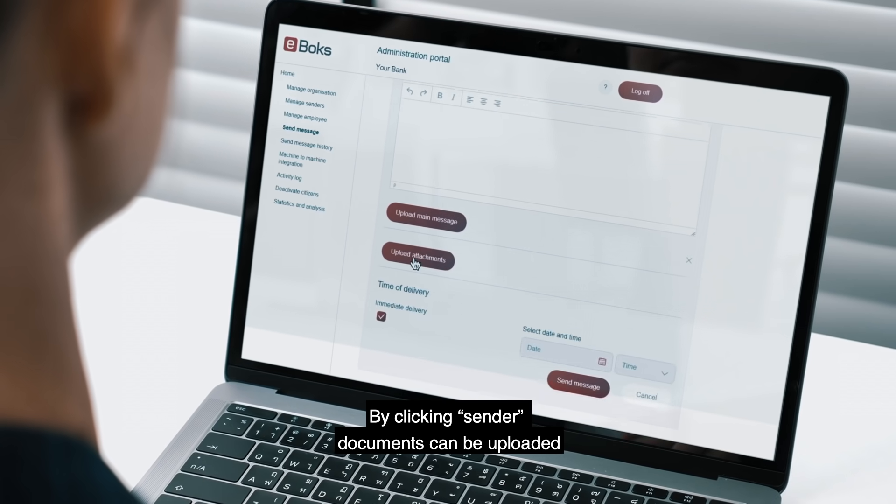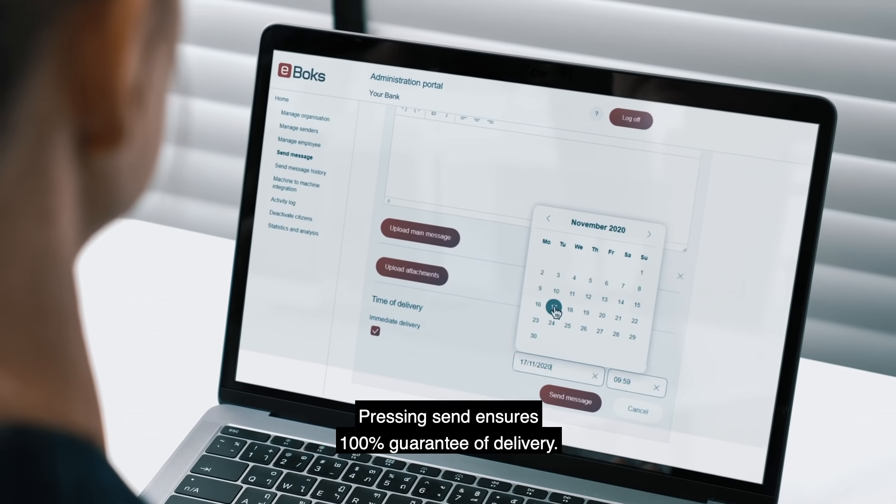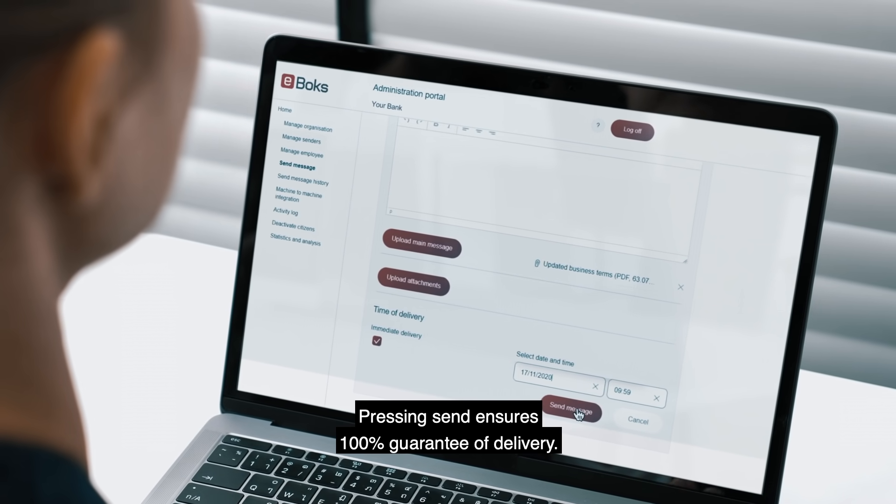By clicking sender, documents can be uploaded and shipment dates can be specified. Pressing send ensures 100% guarantee of delivery.